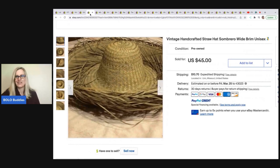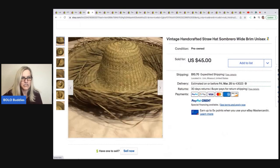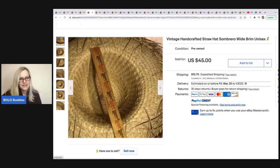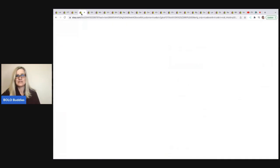This hat — vintage handcrafted straw hat sombrero, wide brim, unisex. Got this at a live auction with some other sombreros, maybe $2 into it, and sold for a best offer of $32 plus shipping. I would say I would not want to ship that thing — it looks massive. Put a ruler next to it to show them how big it is, otherwise they're going to wonder if it'll fit their head.